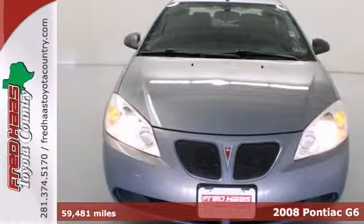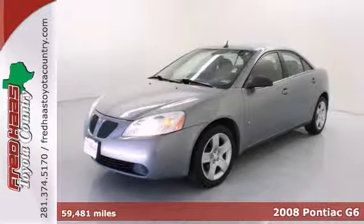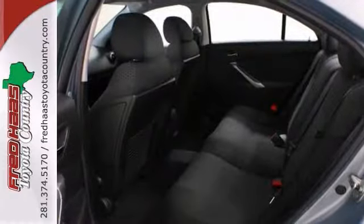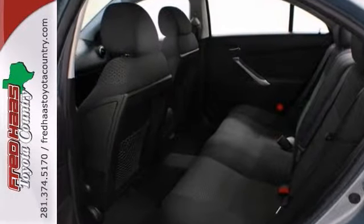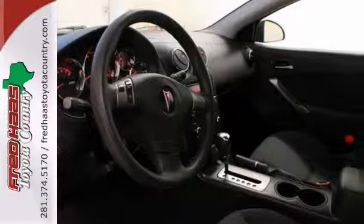Don't miss this great bargain. Your time is almost up on this gorgeous 2008 Pontiac G6. With such low mileage, a car this fresh is an example you'll find on the market that will still look as good as new for years to come.